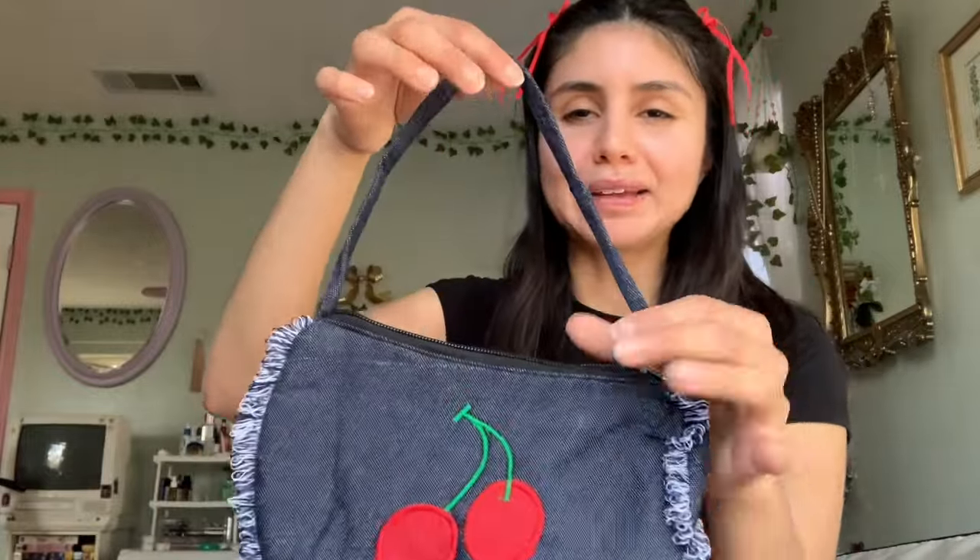Look at this little cherry jean bag — so cute! It's the perfect mini bag.